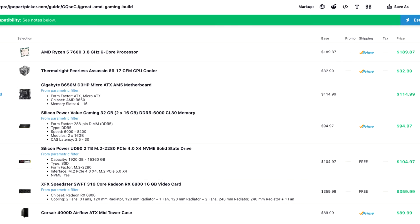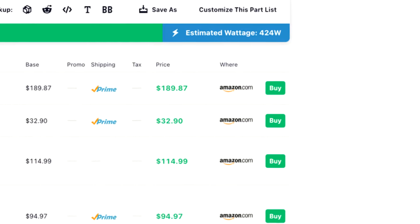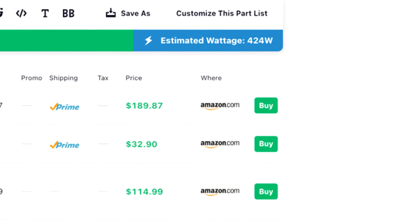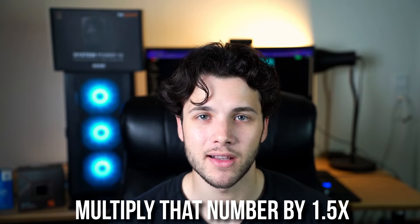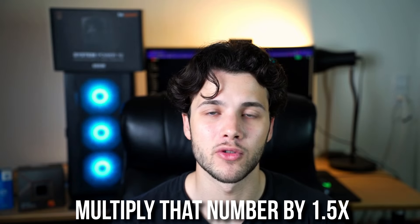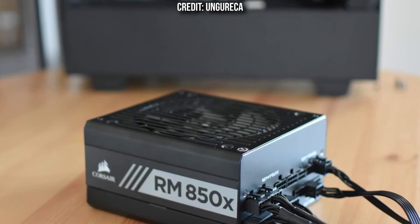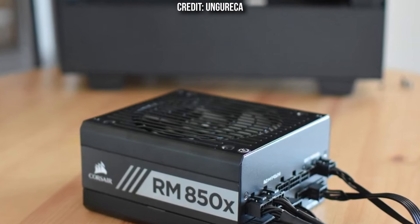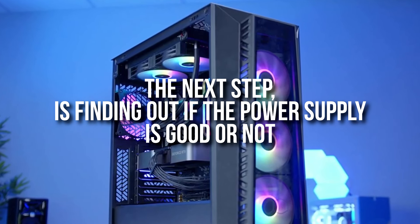Another way to find your ideal wattage is by putting your entire PC into the PC Power Picker website. In the top right you can see the estimated wattage — then multiply that number by 1.5 and that's going to be your ideal wattage. Keep in mind this is not always accurate, meaning you can get away with 50 to 100 watts less than the result you get after multiplying by 1.5.